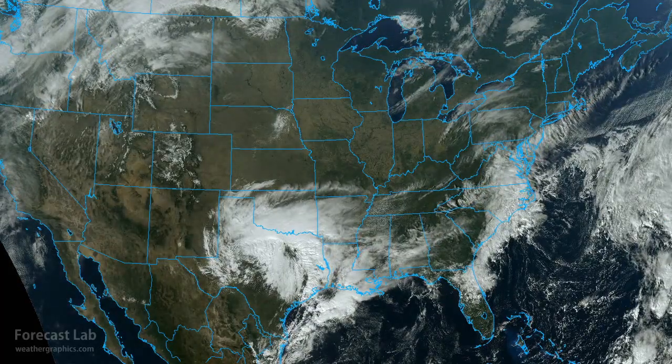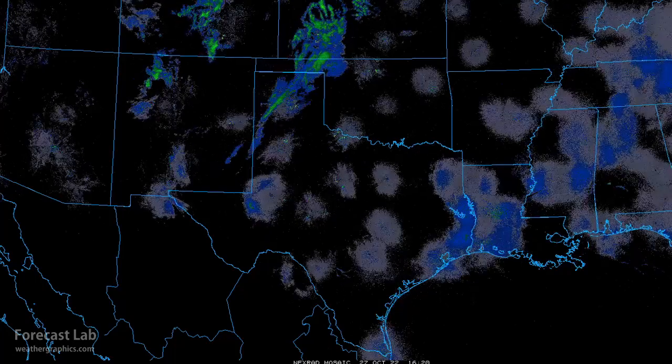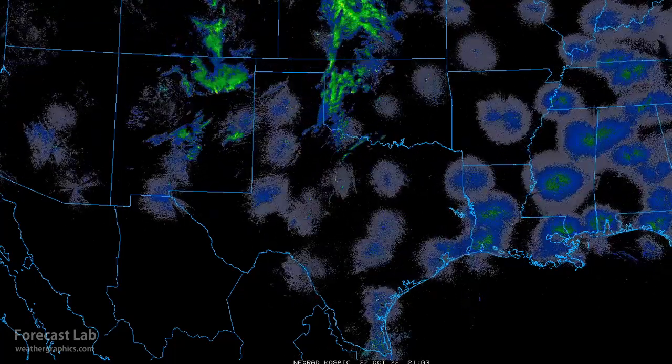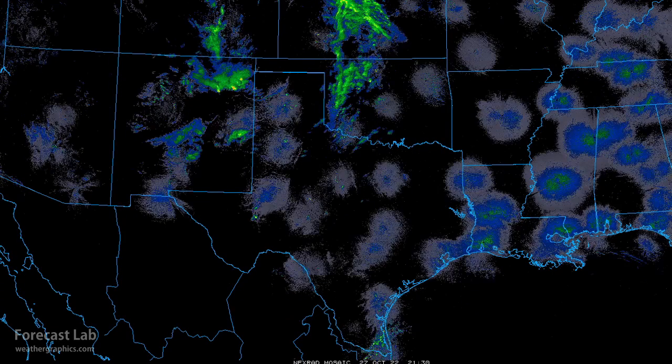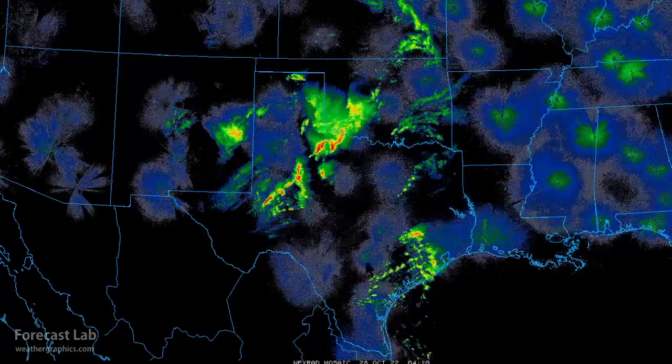This afternoon, a compact Pacific system rolls through Texas, producing numerous showers and thunderstorms through the Lone Star State. Taking it back to yesterday and looking at the radar, we're going to watch the Four Corners area. We can see an upper air system moving through that region, with high-based showers in the Albuquerque and Santa Fe area yesterday evening. And then as that hooks up with the moisture in Texas,